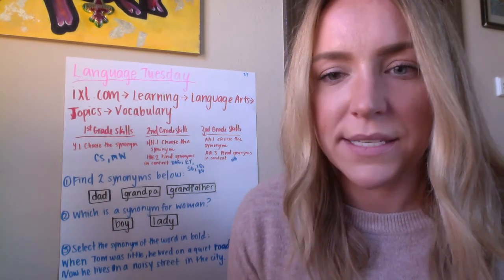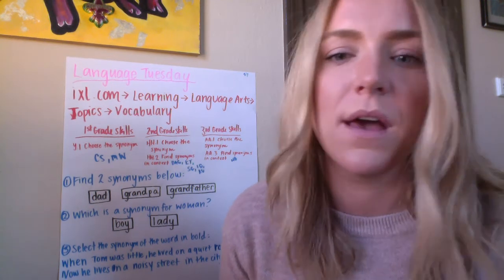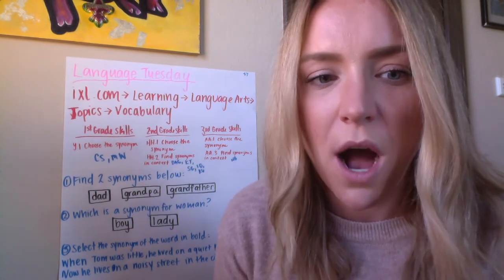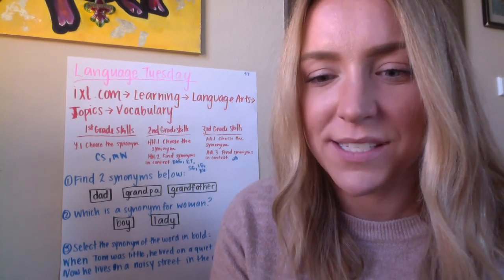All right, so go to IXL, complete your activities. I will be in touch to answer any questions or comments, and just try your best. Good luck on synonyms!